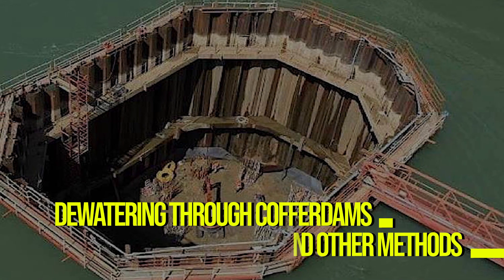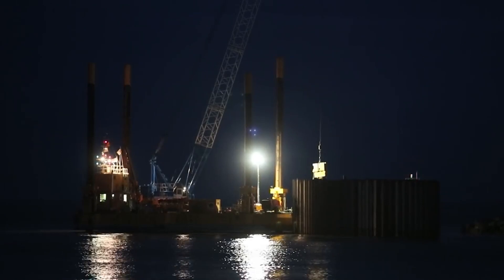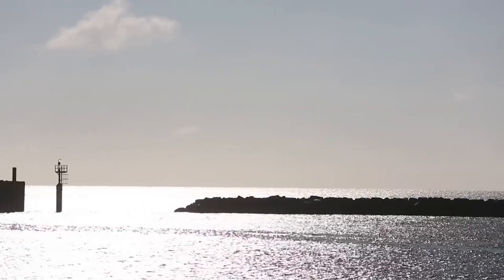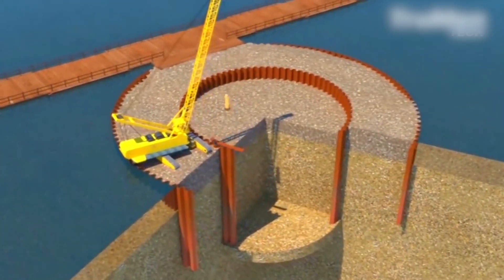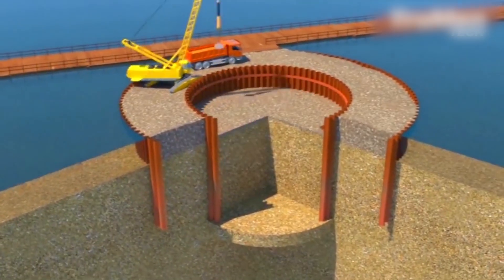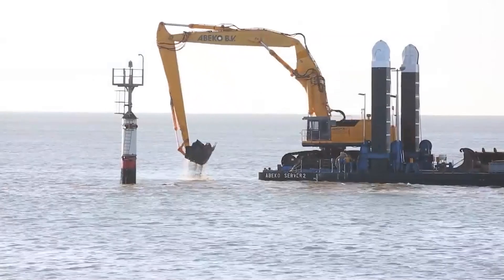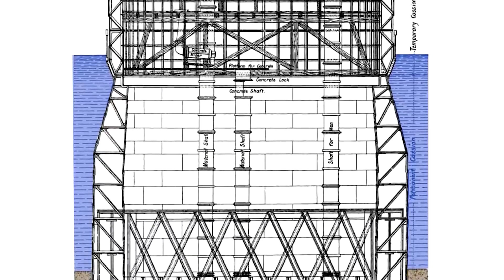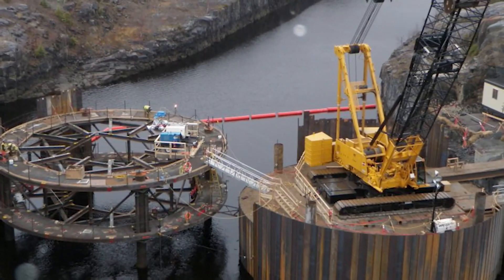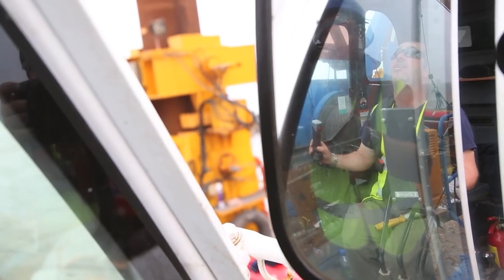Dewatering through cofferdams and other methods. Dewatering is a vital process that involves the removal of groundwater or surface water from a construction site. It is crucial for creating a dry and stable working environment for various construction activities, including excavation, foundation work, tunneling and more. One essential component of this process is the use of cofferdams, which act as temporary enclosures or barriers to keep water out of specific areas, allowing construction work to proceed in a dry environment.